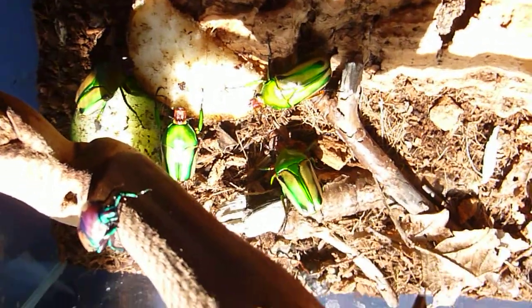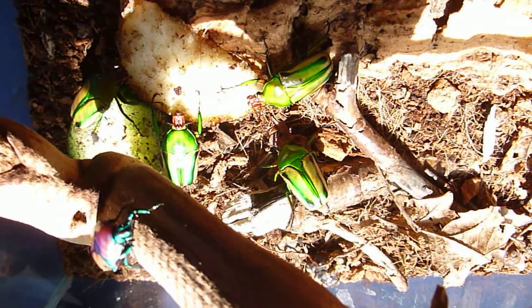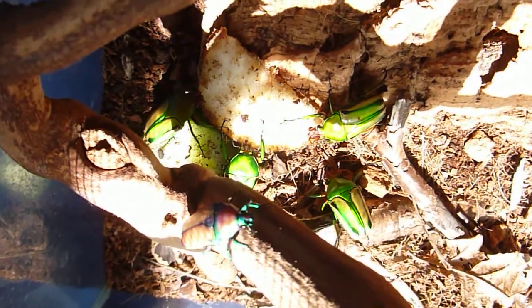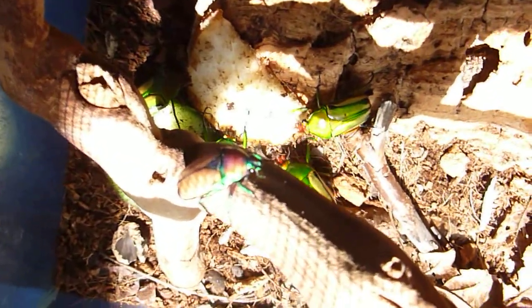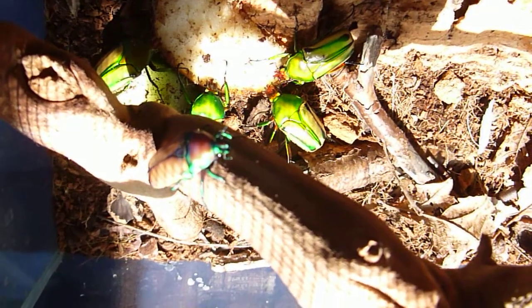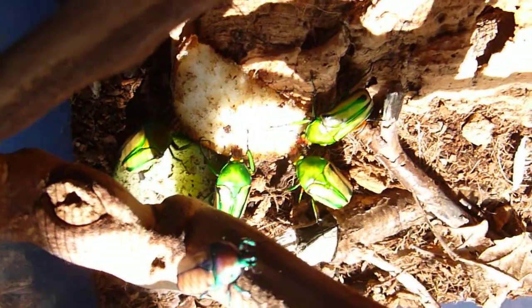Here are some of our African fruit beetles in different positions — you can see one there on the log, on the twig. Try and get a bit closer. It's a jewel beetle, the ones underneath the fruit beetles.